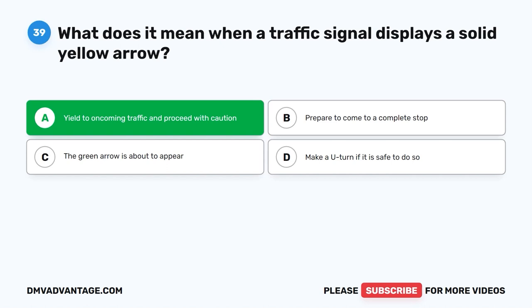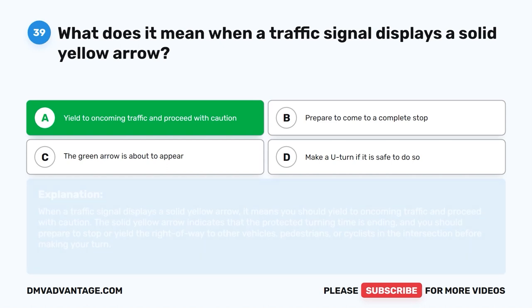The correct answer is A: Yield to oncoming traffic and proceed with caution. When a traffic signal displays a solid yellow arrow, it means you should yield to oncoming traffic and proceed with caution. The solid yellow arrow indicates that the protected turning time is ending and you should prepare to stop or yield the right-of-way to other vehicles, pedestrians, or cyclists in the intersection before making your turn.